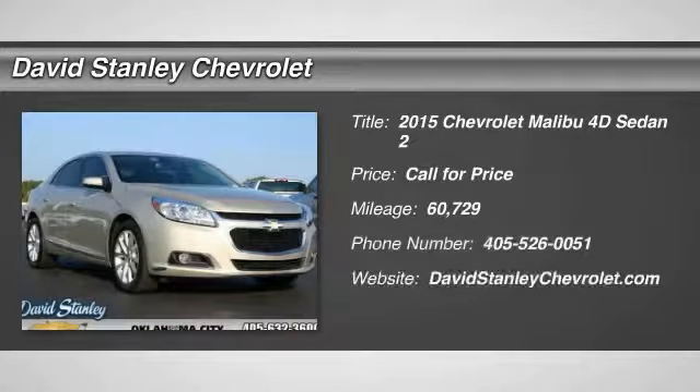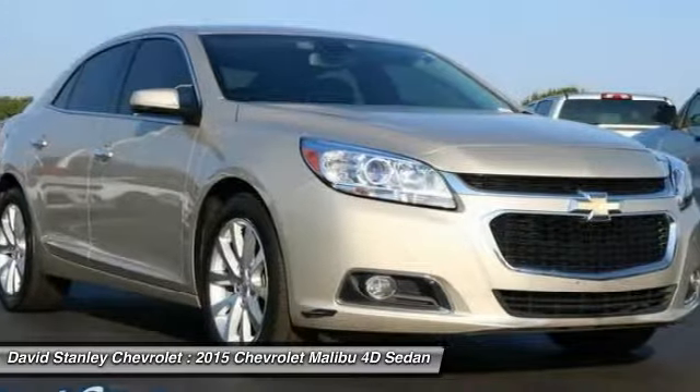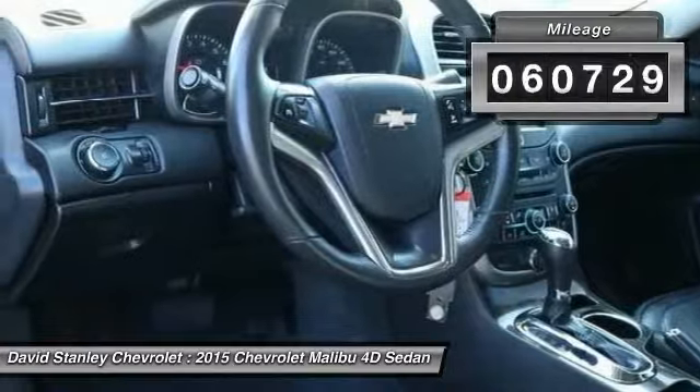The 2015 Malibu. A combination of performance and fuel economy, the Malibu is a great commuting car. This vehicle has less than 65,000 miles.